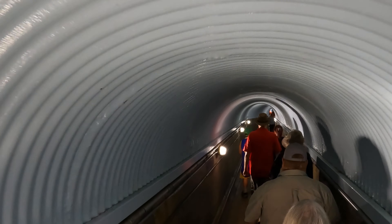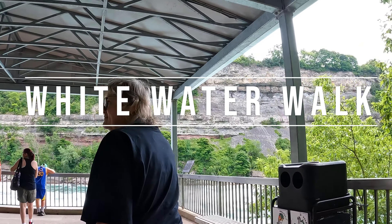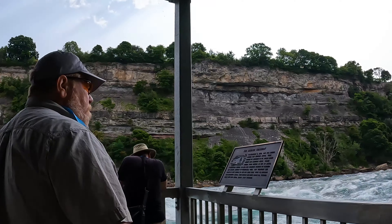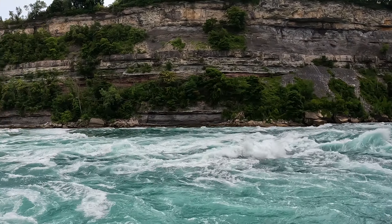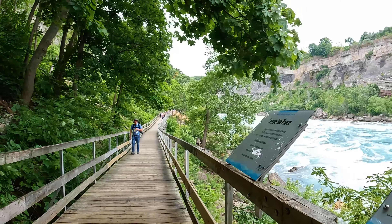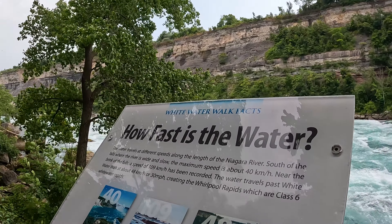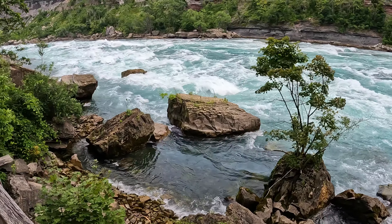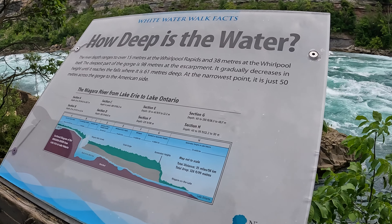The next morning we were off to another attraction. You take an elevator down to a tunnel in order to get to the White Water Walk. This was the least crowded attraction we visited, and honestly one of our favorites. All along the boardwalk are signs explaining a lot of the history of the falls, the river, and the gorge, as well as about the ecology and geology of the river too.